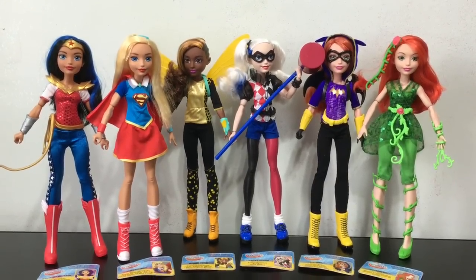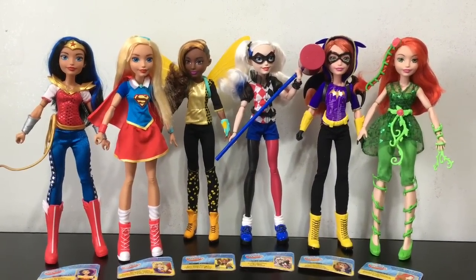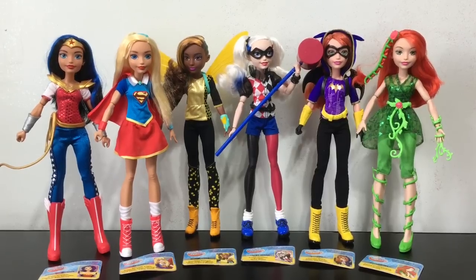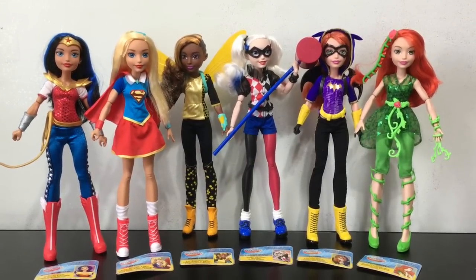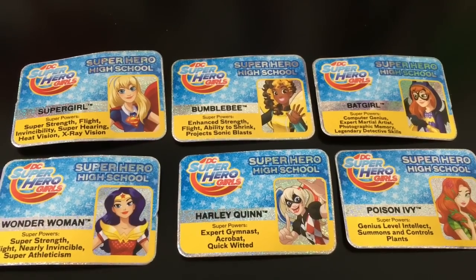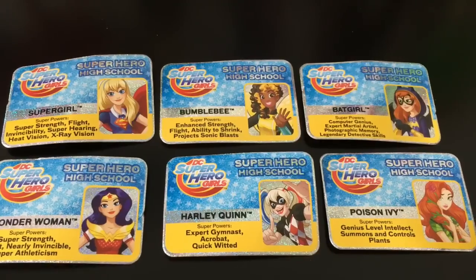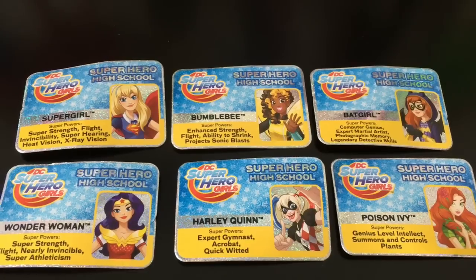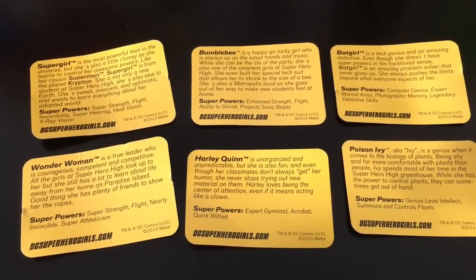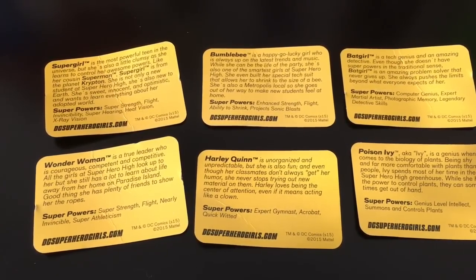Here are all six DC Superhero Girls out of their boxes and they all stand on their own. None of them come with doll stands because they are made to stand on their own two feet. You might also notice they are all a very athletic build, because each doll's body shape was modeled after real female athletes. They all come with a Superhero High School Identity card, and what I really love is that even the pictures represent their personality — like Harley being silly, Poison Ivy looking shy, and Batgirl on her phone because she's a techie. On the back of each card is a paragraph about each girl, her super powers, and the website DCSuperheroGirls.com.